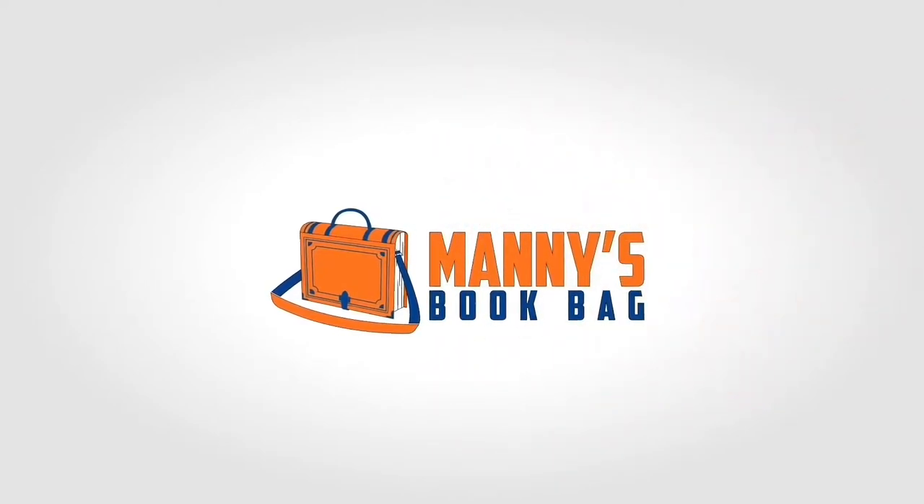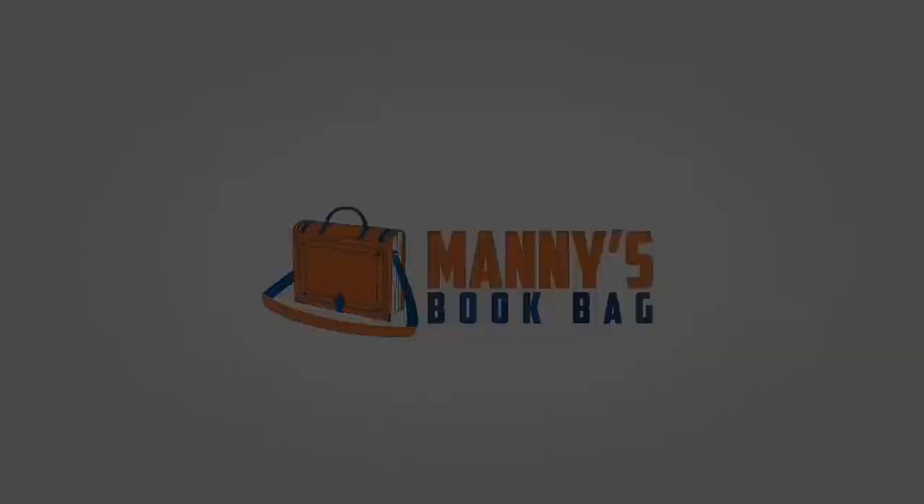Amazon has just announced changes to their inventory performance index that will make it a little harder for you to get unlimited storage. What's going on everybody? It is Manny and I am back with another video. It is my main goal when making videos for this channel to come up with videos that are not only informative but help keep you aware of recent changes in the ever-changing world that is Amazon FBA. And that is exactly what this video is about.